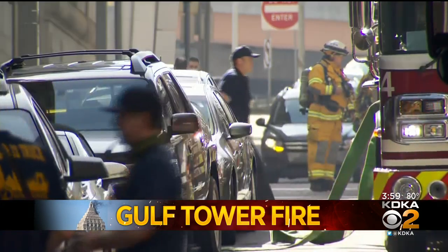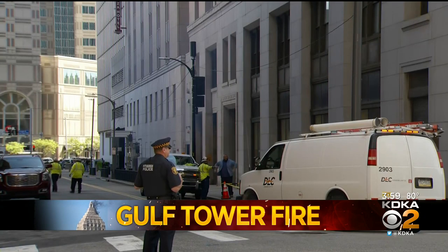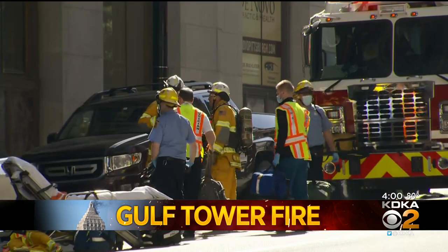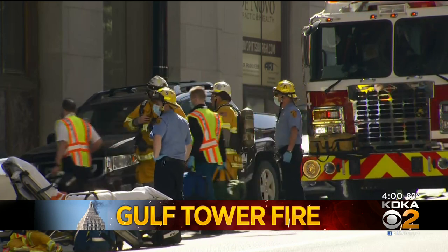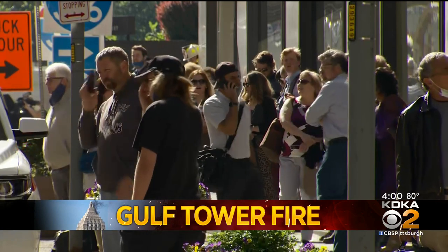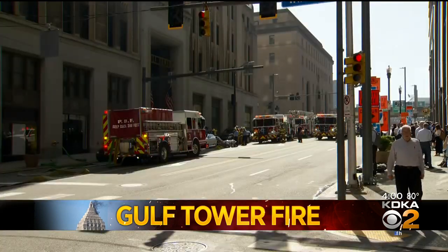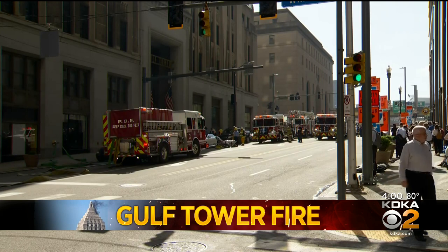The Pittsburgh Bureau of Fire Chief Daryl Jones says crews were called just before 9:30 this morning, and they were at the scene within five minutes. They say the fire could have started from a transformer in the basement of the building. Smoke then traveled up through some of the ventilation in the building to go out of the roof. The chief says the fire did stay contained to just the basement.